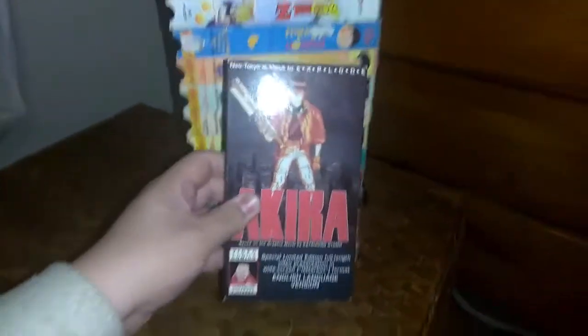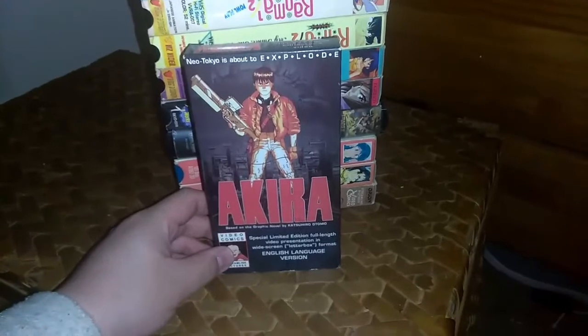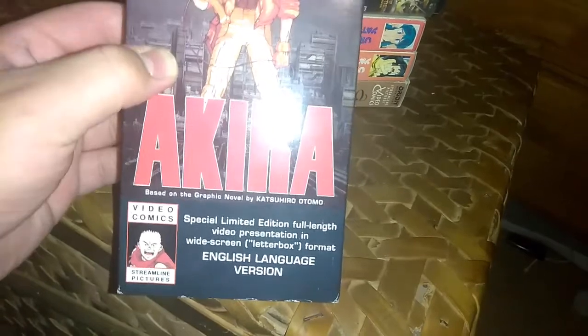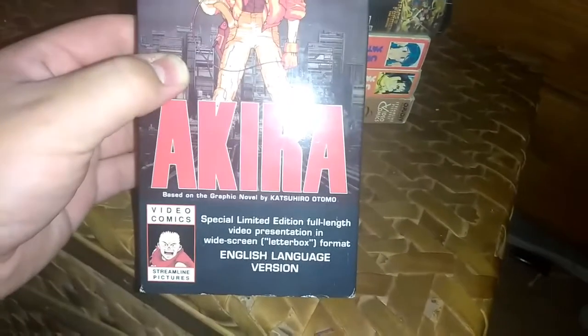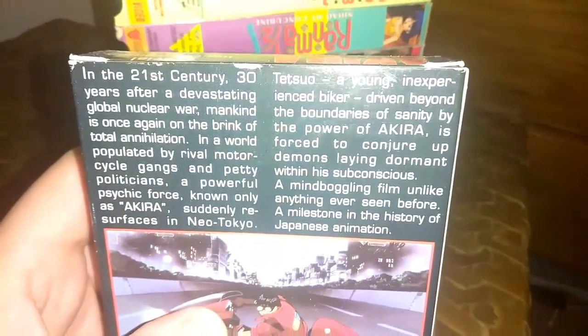The first one I'm going to start off with is the definitive VHS edition of Katsuhiro Otomo's anime classic Akira. It's based on a graphic novel by Katsuhiro Otomo — special limited edition, full-length video presentation in widescreen letterbox format. This is the English version from Streamline Pictures. If you can pause it, you can read the rest on the back cover.